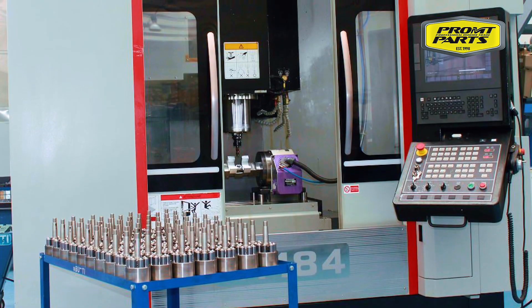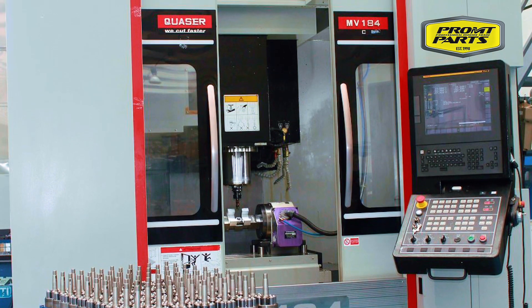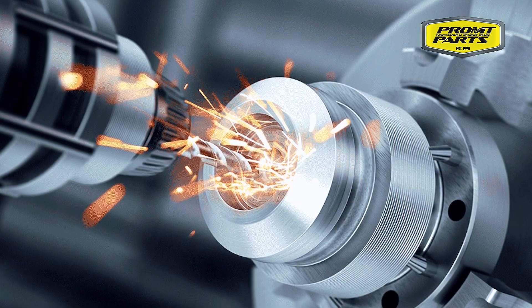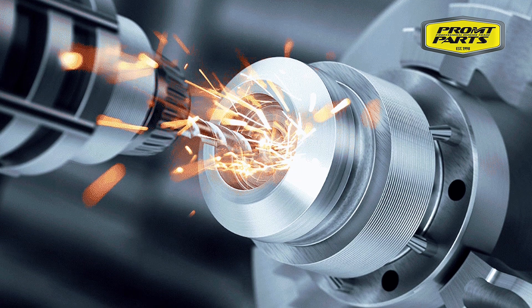Mavi Marie hydraulic steering systems are the result of Italian engineering excellence, combining superior craftsmanship and innovation for exceptional performance, durability, and reliability in all conditions. Mavi Marie products are proudly designed and manufactured in Italy, utilising premium materials from the finest Italian and European suppliers.